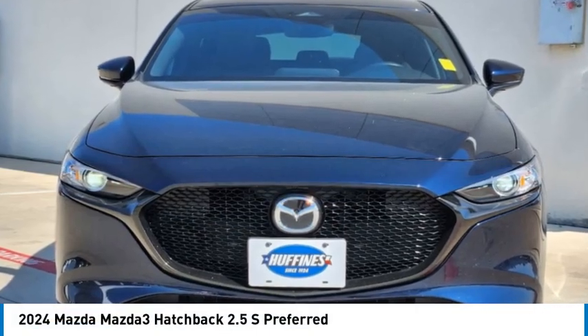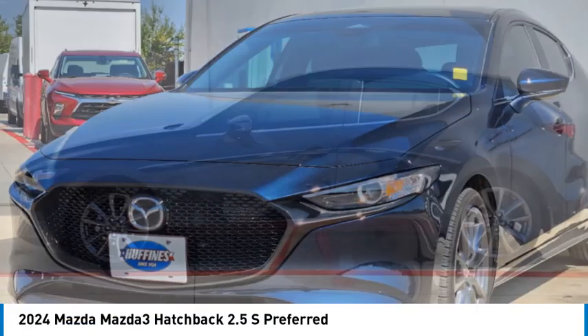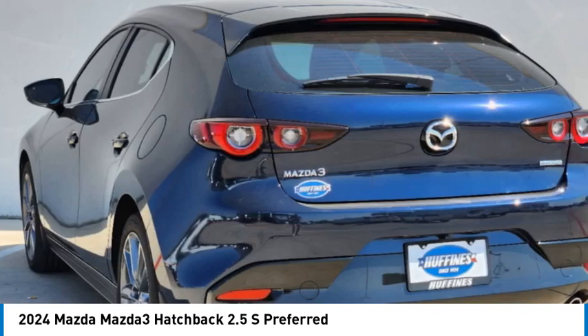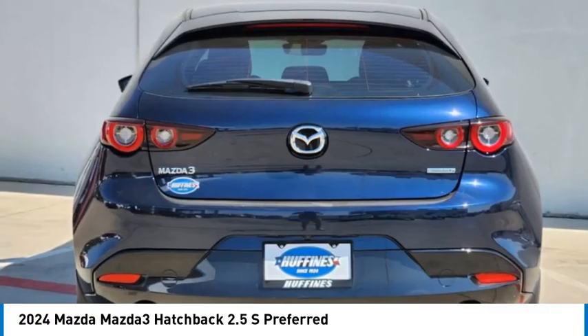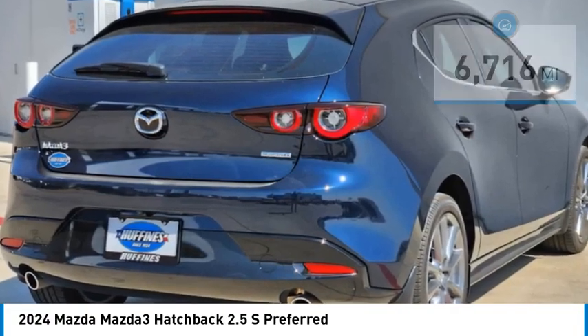Stop by and take a look at the 2024 Mazda 3. The Mazda 3 meets your vehicle wants and needs — powerful and economical, technologically savvy, and boasting top safety features. The Mazda 3 is the total package.